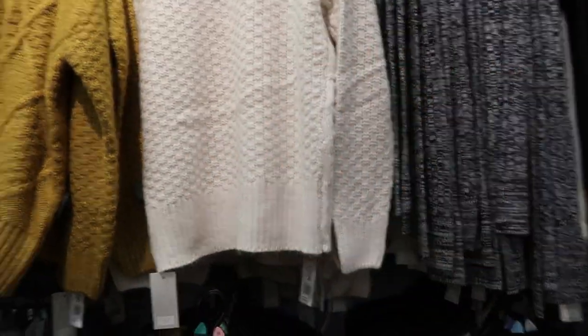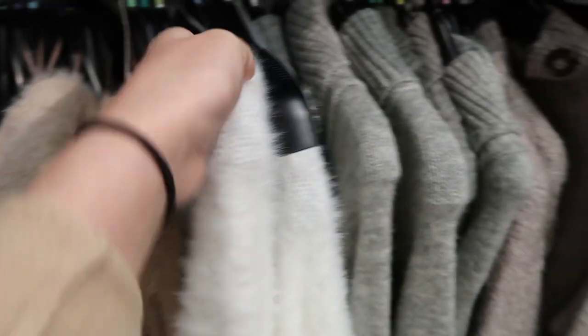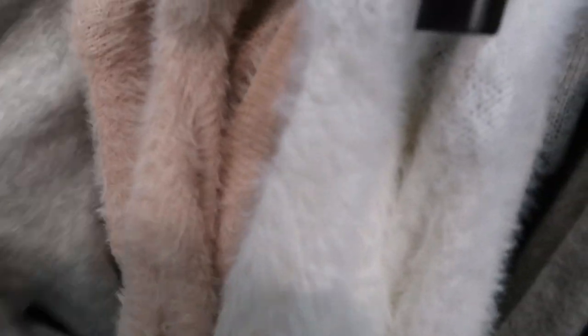Oh my gosh, Mom, are these cardigans? Oh my gosh, they're jumpers! They have it in white and pink — and yeah, that's it.